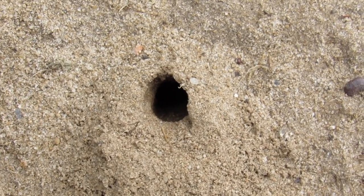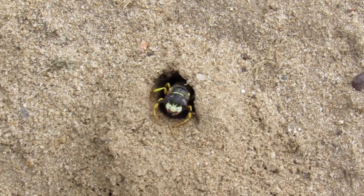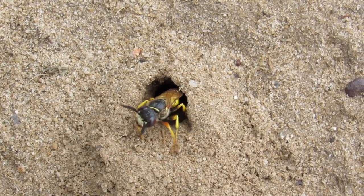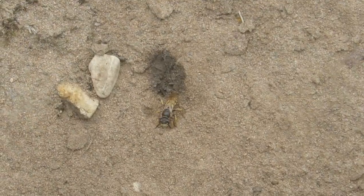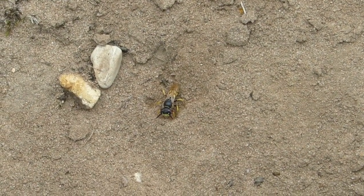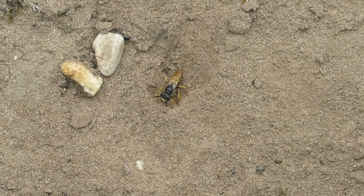They begin by — as you see them in this video — digging out tunnels which can be up to a meter long. Then they make up to 30 chambers in those tunnels and they lay a single egg in each chamber.